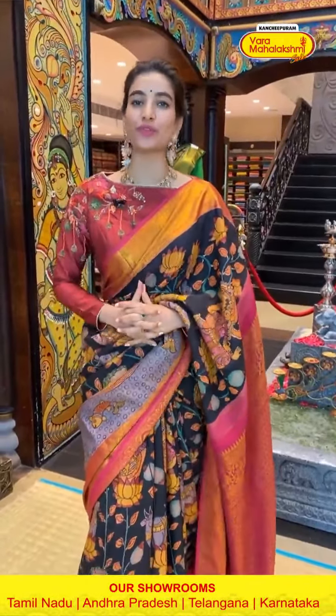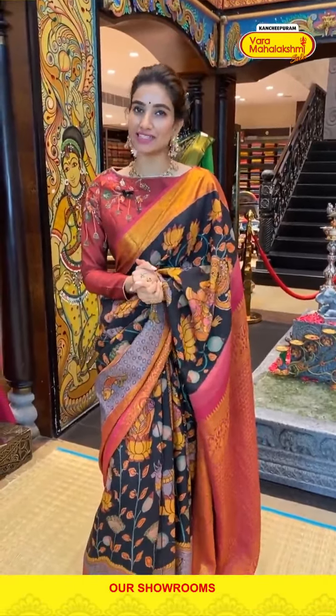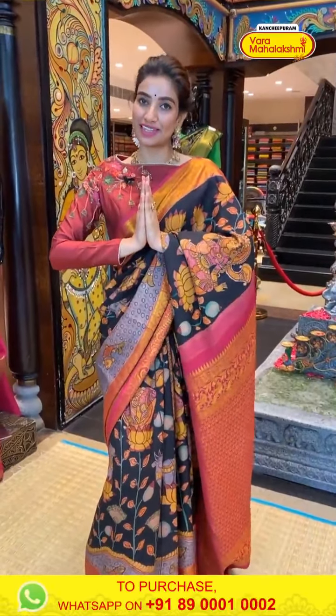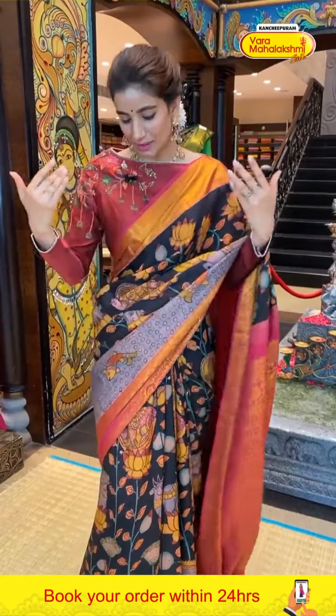Hello, welcome back my ladies! Hope everything is fine at your home. I'm your host and friend Shashi Mahendra, welcome to Kanchipuram Varamaha Lakshmi Silks. Today I have a very artistic, beautiful pen kalamkari collection from our store — beautiful designs, colors, and beautiful art — which I'm going to show you. I'm already wearing one, so we can start with this.